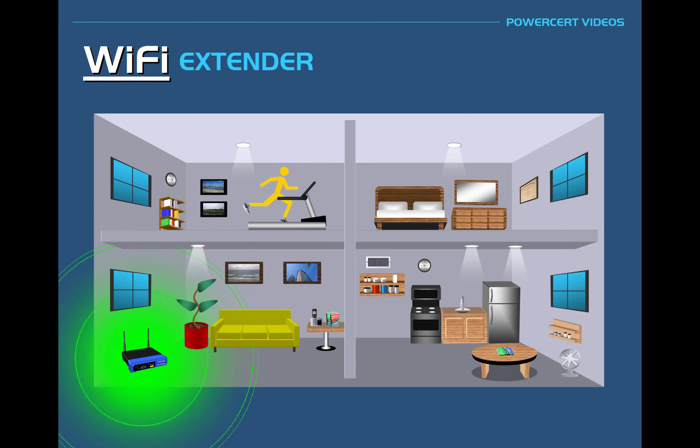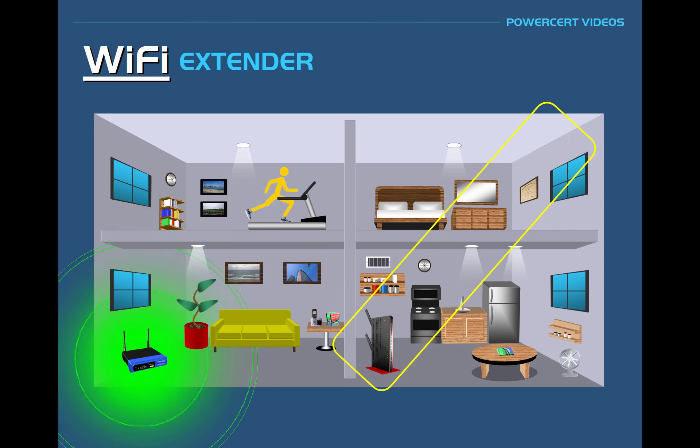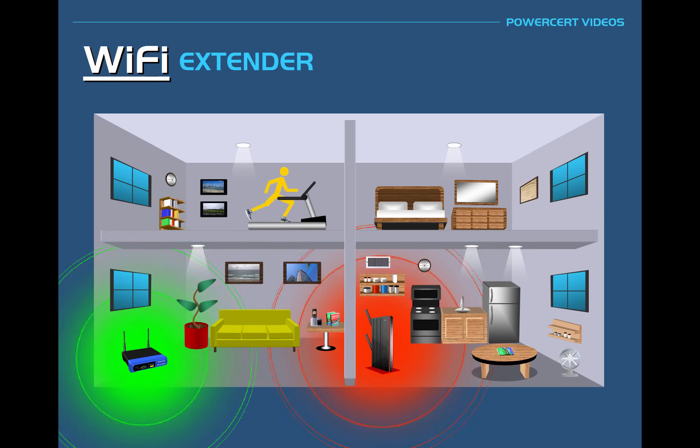The best place to put the Wi-Fi extender would be somewhere in the middle of this home. In this case, we're going to put it here in the kitchen. By placing it here, the Wi-Fi extender is still close enough to receive a strong signal from the router, and it can still send a strong signal up here to the bedroom. The Wi-Fi extender will connect wirelessly to the Wi-Fi router signal, and then once it's connected, it will broadcast its own wireless signal all throughout this home.